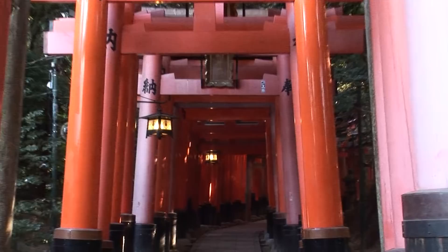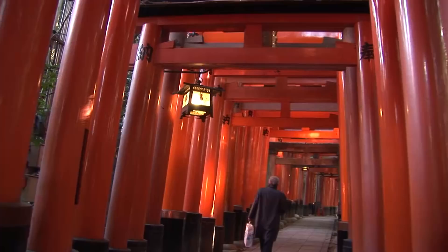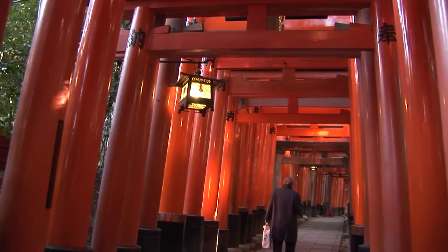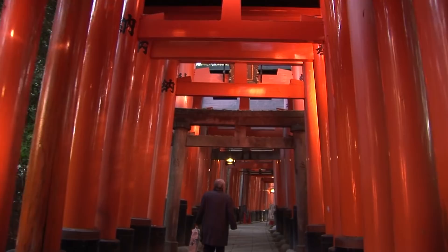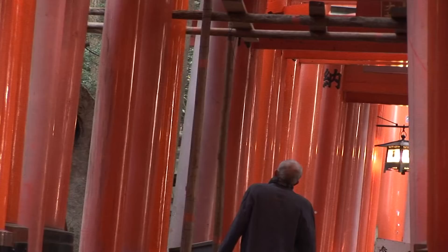The way to avoid it is to come in the off-season, as we are in early December — it's a perfect time to be in Kyoto. Or if you're here in the busy season, come very early, just after sunrise, or come very late in the day, just an hour before sunset. You'll have the added benefit of some extra rich colors and fewer people.